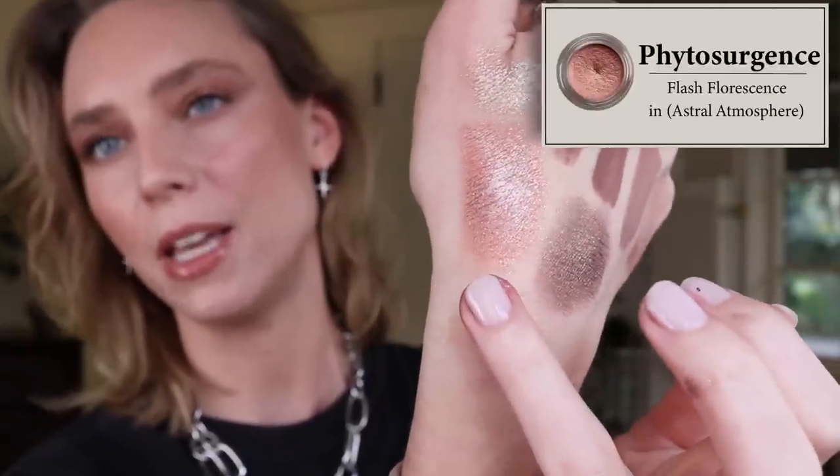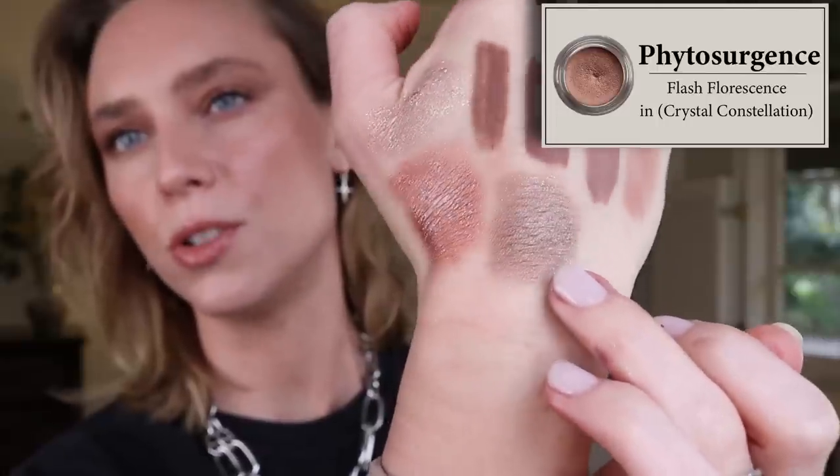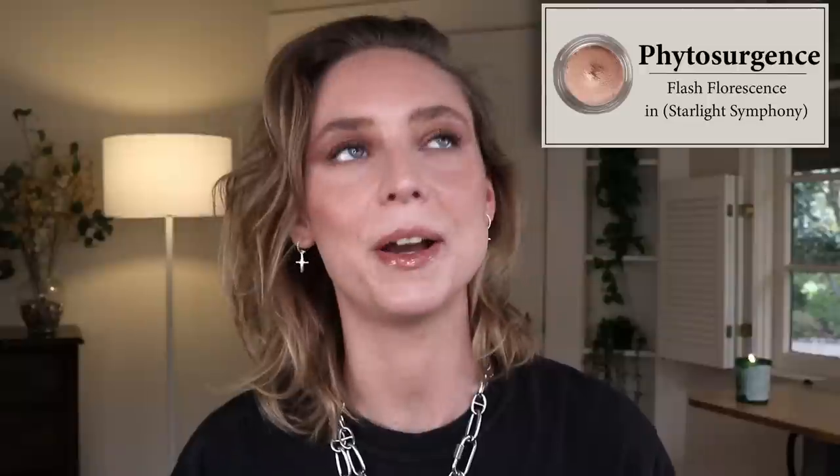Here are some quick swatches: Astral Atmosphere is a pinky-orange, Crystal Constellation is that slightly cool-toned dirty bronze, and Starlight Symphony is the champagne glitter topper. One thing I love about Phytosurgeons is their transparency — especially on Instagram, where they show a lot of behind-the-scenes of how products are made. They're also an LGBTQ, Asian-owned small business based in Canada, which I love supporting.